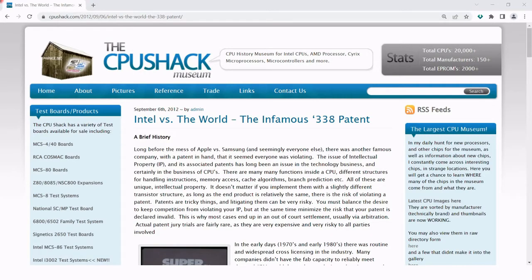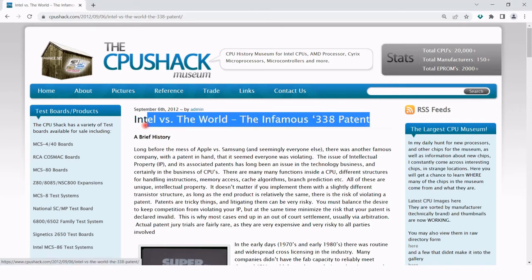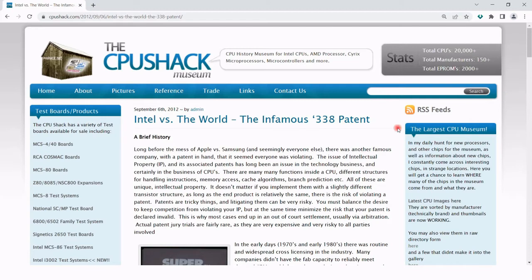"There is no reason anyone would want a computer in their home." This infamous quote by Digital Equipment Corporation founder Ken Olsen in 1977 is a perfect study of the prevailing corporate attitude towards personal computing in the early years.